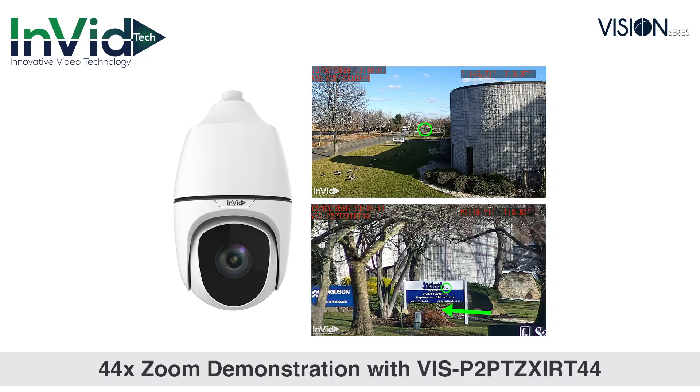The Invitec Vision Series PTZ offers extremely long range viewing — 44x with autofocus.